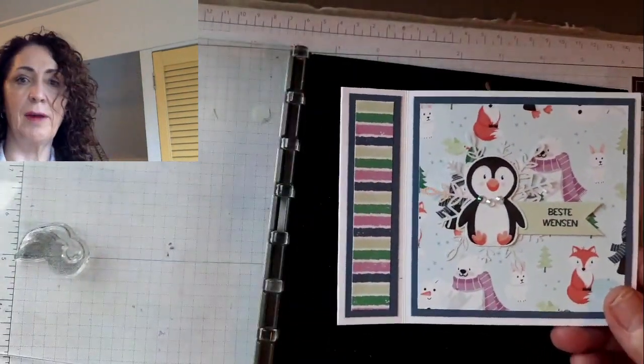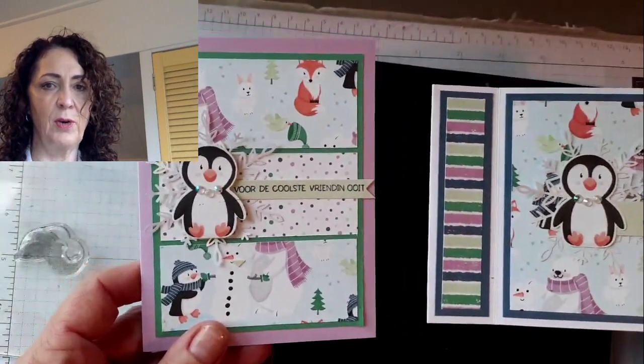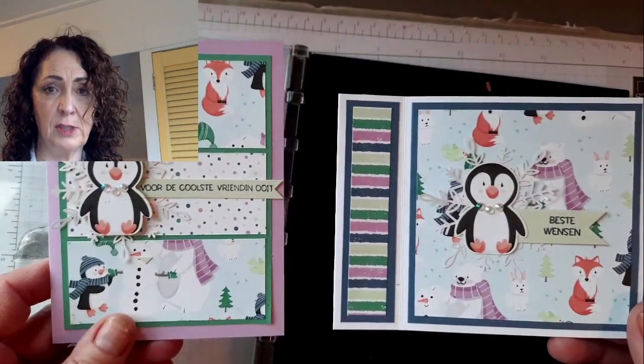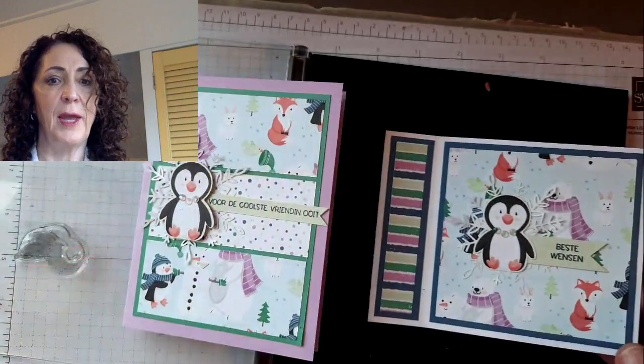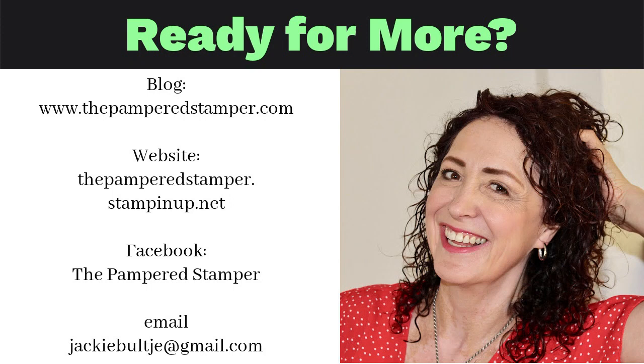I hope that you enjoyed my video today. I really hope that you join me with the Parcels in the Post. I have a few left from last month's parcel, which was Peaceful Deer, so you can find them on my blog. Be sure to subscribe — I'm giving away a prize when I get to 4,100 subscribers, so just click on that red button. Here you can see where you can find me on my blog, my website, and Facebook. I always love to hear from you. Thank you for joining me — have a super day! Bye.